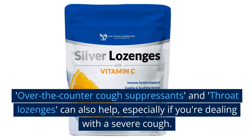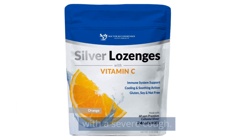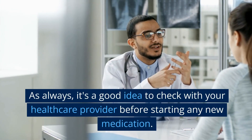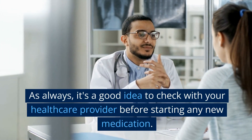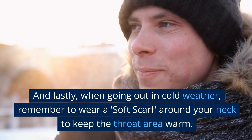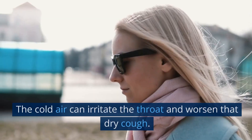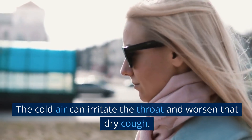Over-the-counter cough suppressants and throat lozenges can also help, especially if you're dealing with a severe cough. As always, it's a good idea to check with your healthcare provider before starting any new medication. And lastly, when going out in cold weather, remember to wear a soft scarf around your neck to keep the throat area warm — cold air can irritate the throat and worsen that dry cough.